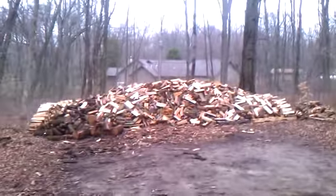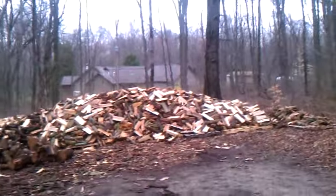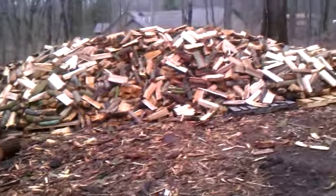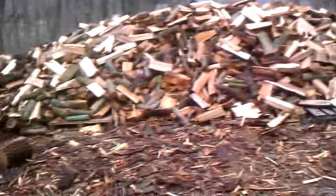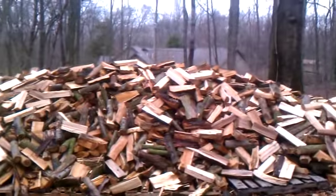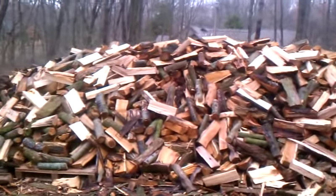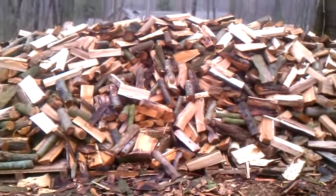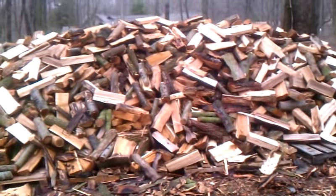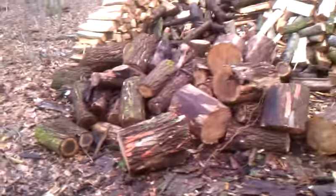Back here we've got another big pile, all on pallets. I think they're about eight pallets long right now and maybe four deep, and at least six feet high in the middle. Just a mix of everything — there's elm, black locust, cherry, maple, walnut.